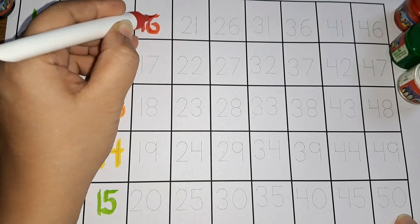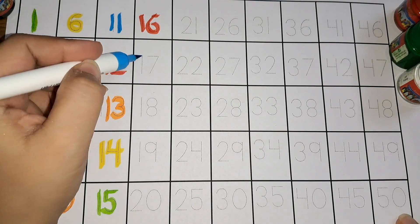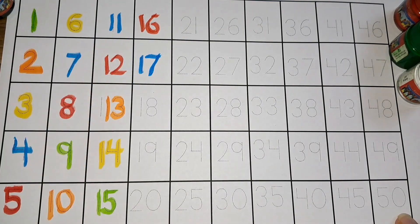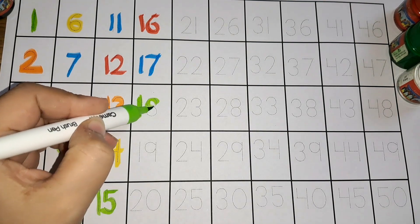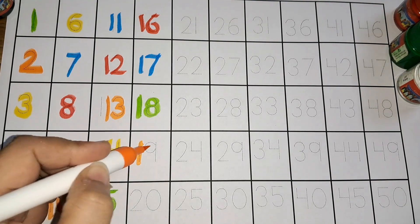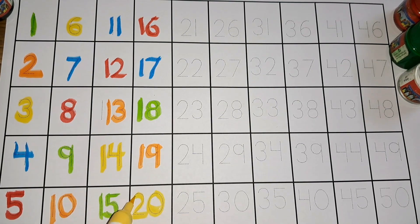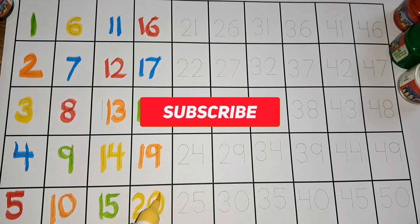Sixteen. Seventeen. Eighteen. Nineteen. Twenty — two, zero — twenty.